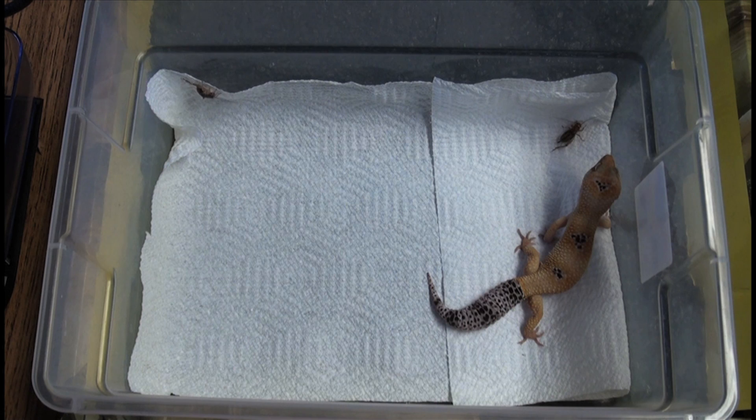You have to remember they're nocturnal, so trying to feed them during the day doesn't always work. He tends to do that a lot where he'll just go for one, and if he doesn't get it the first time he's like, 'eh, I don't really feel like doing this anyway.' Kind of fat and lazy.